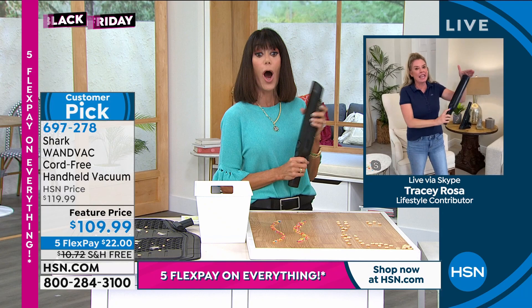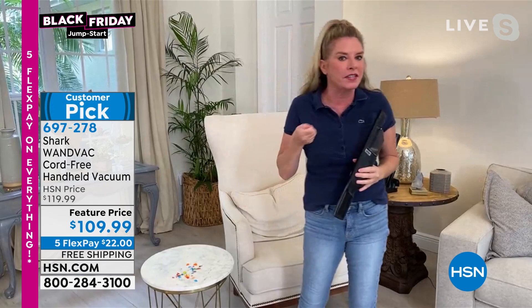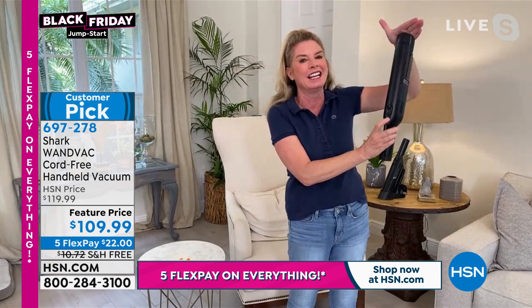I want to address this right out of the gate. People think cordless - they think if it's not plugged into a wall, you don't have power. They think 1.4 pounds, there's no way that thing can be powerful. It's a Shark - it's powerful. So I want to take you on a tour of my home and just tackle all of the messes, because this is what that does. It is that grab and go for your everyday messes.